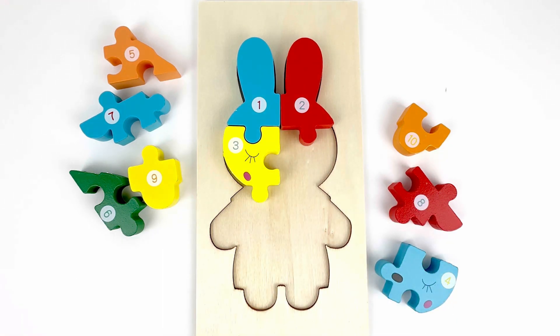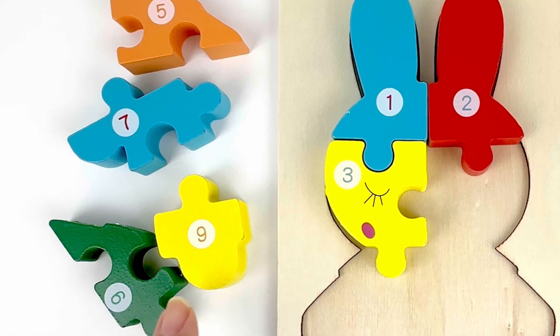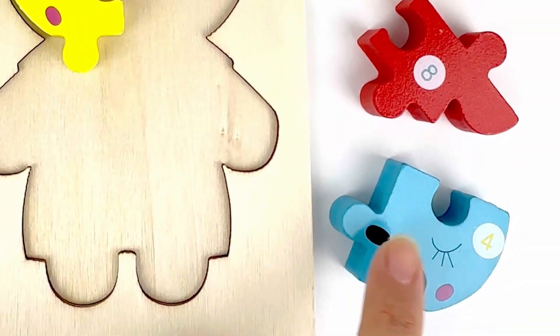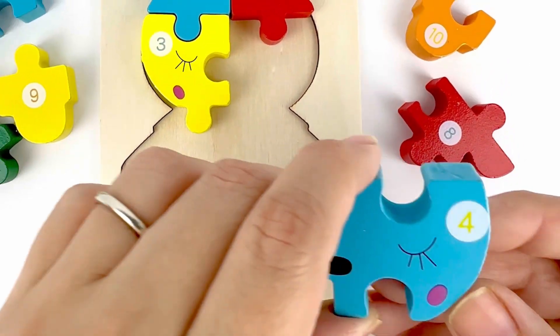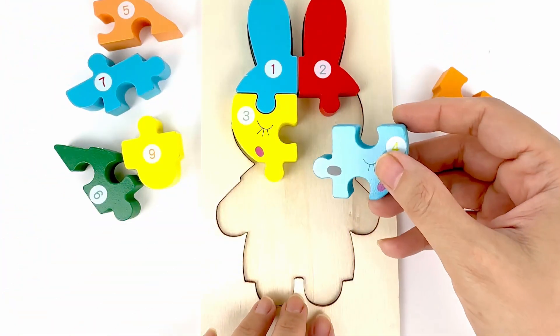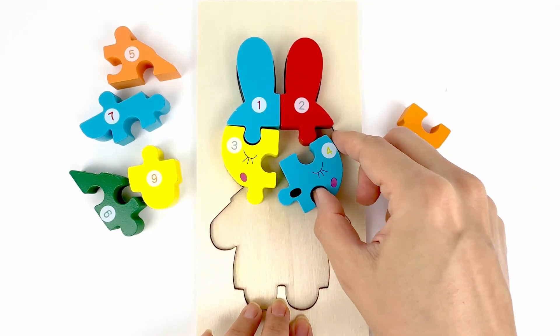Number four comes after number three. So let's look for number four. There you go. Number four. With the other eye on it. It's color blue.